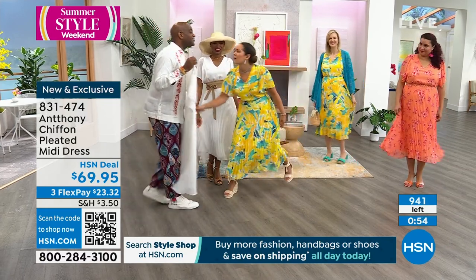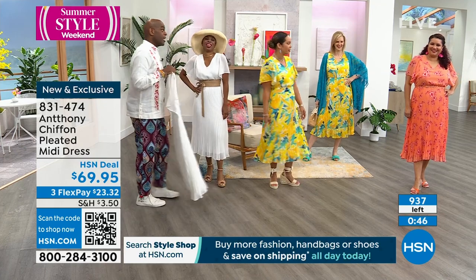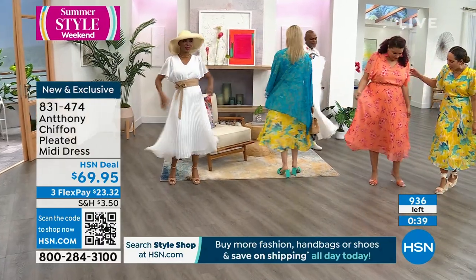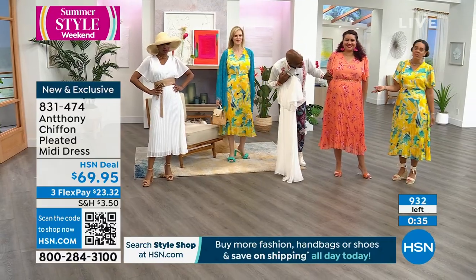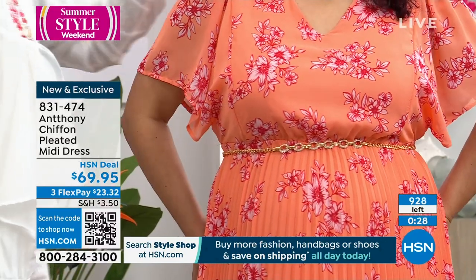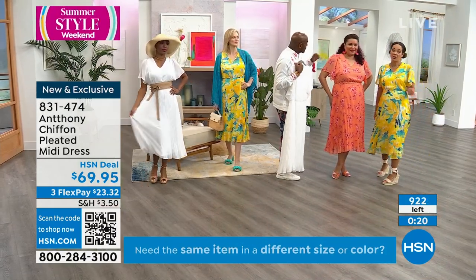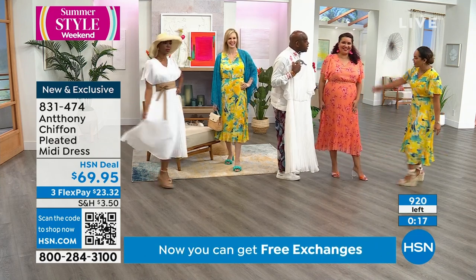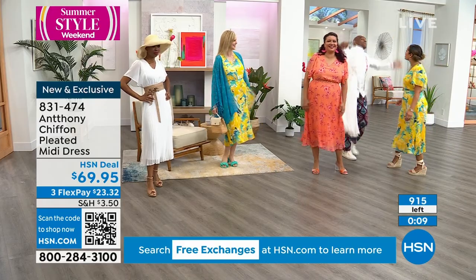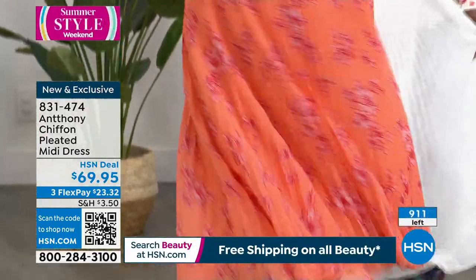Oh gosh, we only brought limited quantities because we don't want to see ourselves coming and going at all these great events. We want to keep it special — it's a private club. HSN is a great private secret. I know why people are gravitating towards the white: it's lined so you don't feel like you're seeing through it, and it's hard to find a flattering white dress. All the white parties — our Baptist church in Savannah does all-white fundraisers. Everyone looks good in white. Even I put it on and was like, you know what, it does look good.